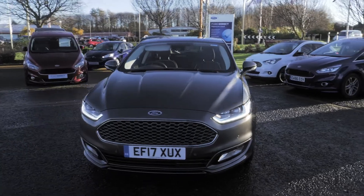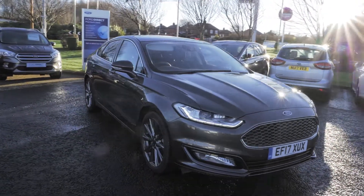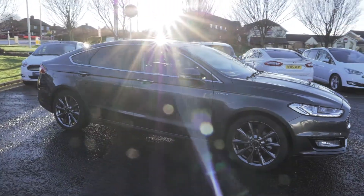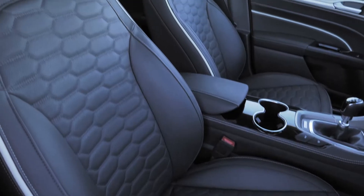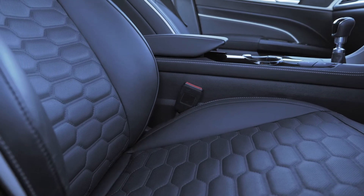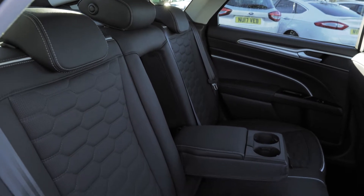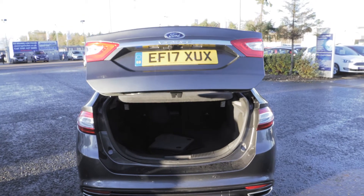This vehicle looks great with a panoramic roof and rear privacy glass. The inside of this car looks amazing too, with a full leather trim, heated seats, and the driver's seat is electronically controlled. The back seats are also spacious with cup holders. This vehicle has a power tailgate and plenty of space in the boot.